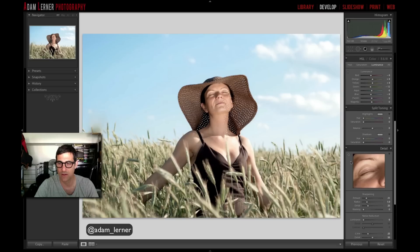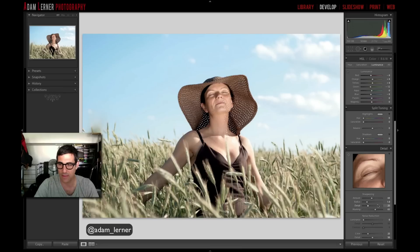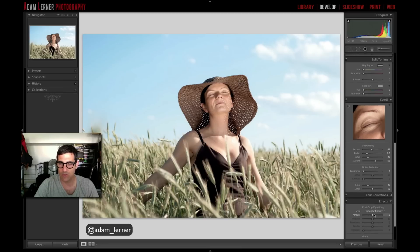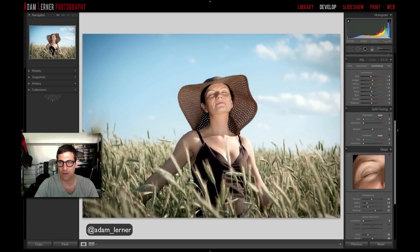Now I want to sharpen so I'll grab the sharpening tool on her eye — boom, bring that up, mask it off, get all that edge detail looking nice. Then let's go into post crop vignetting with highlight priority and pull that down to about there. Midpoint we'll keep around there and feather it in this direction like that.